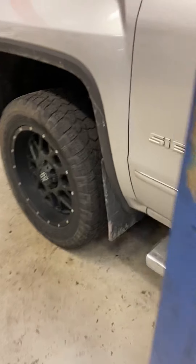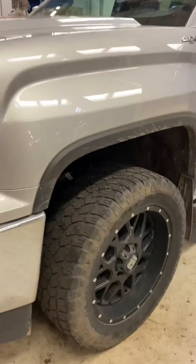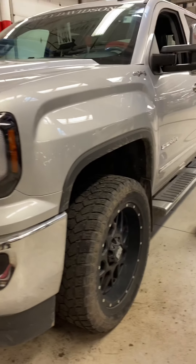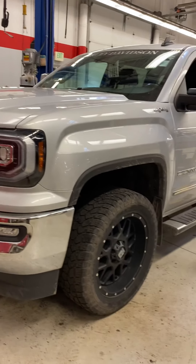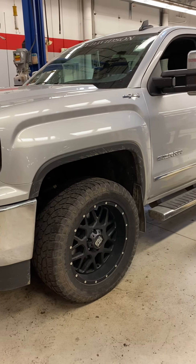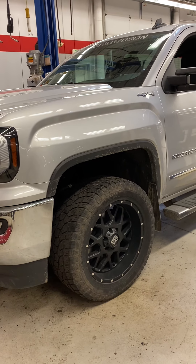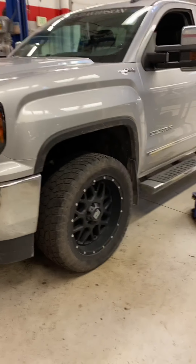Coming out of service and going into detail pretty quick. Give us a call soon on this — it's not going to last long, we've got a lot of inquiries. Maybe it's the max trailering and, of course, the sweet Waldoch package that it has. Give us a call at 218-829-3504, or click on millsgmcbaxter.com. Talk to Brandon. Thanks for watching!